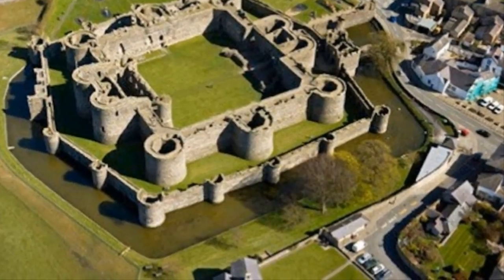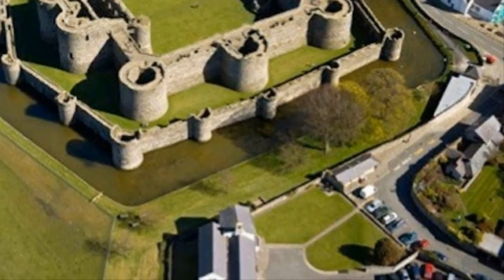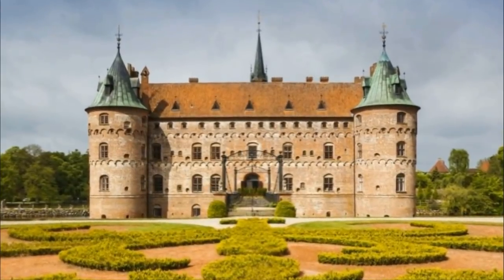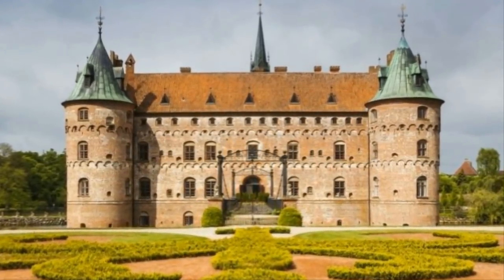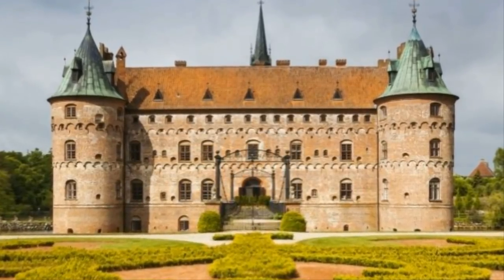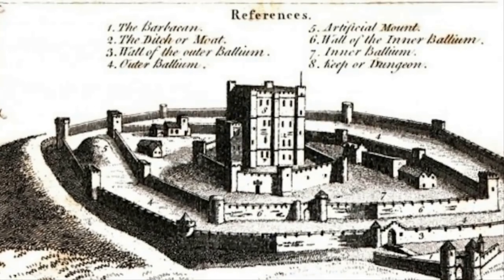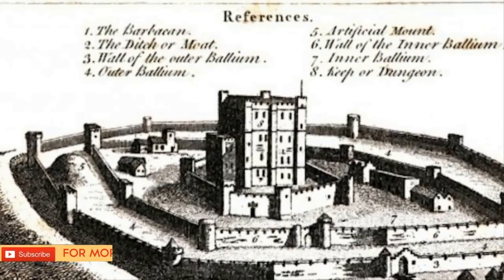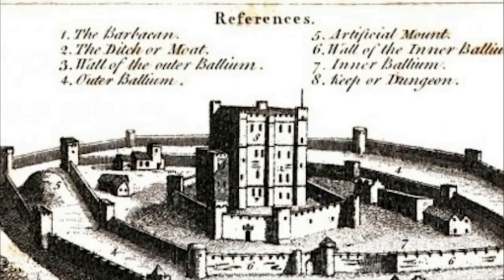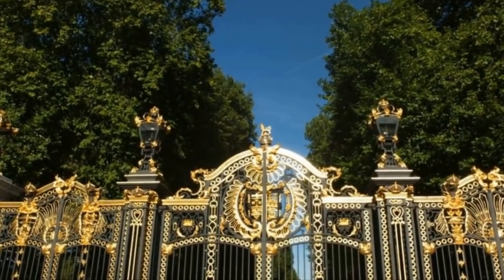Looking at a castle from above, you can see how the concentric circles were created to make entry very difficult. These circles of defense were designed to act as a series of obstacles. While the layout of medieval castles might be all too familiar to us today, they were a true innovation in design when originally built. Invading armies would have to conquer one obstacle after another, slowing them down during their assault on the castle — first a wall, then a moat, then another wall, a keep, and so forth.